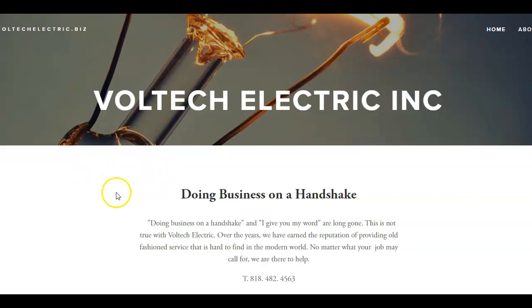Hey there, I just want to say thank you for allowing us to make this video for you and send it to you. My name is Joelle and I'm with Zoe SEO and Web Design. I'm going to show you the three main things Google is looking for when a search is made for electrical services in Los Angeles or Glendale.